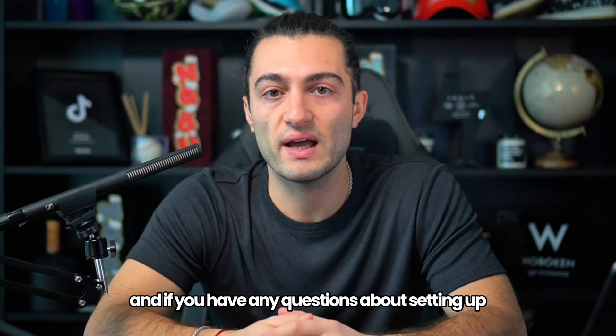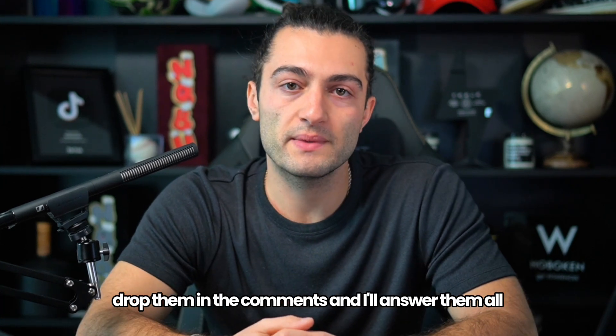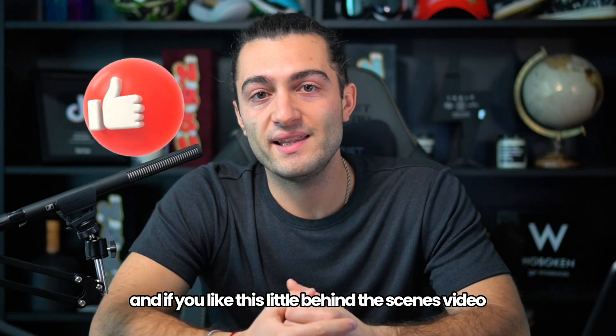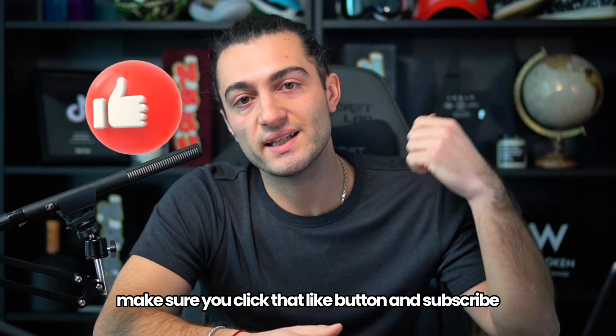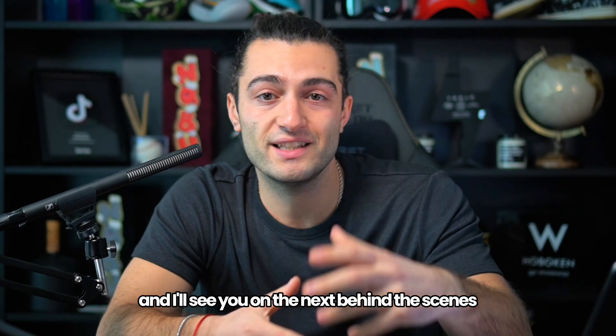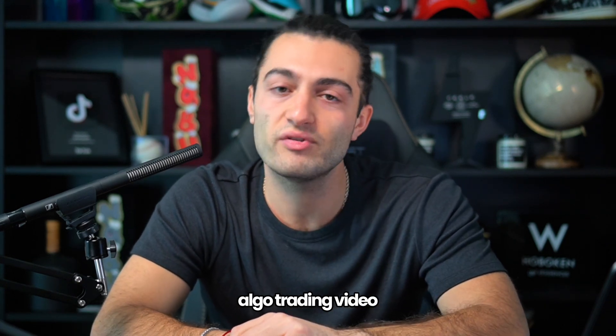I'll leave the link below to get started. If you have any questions about setting up, drop them in the comments and I'll answer them all. And if you like this behind-the-scenes video, make sure you click that like button and subscribe — I'll see you on the next behind-the-scenes algo trading video.